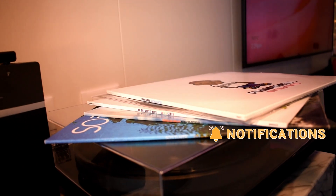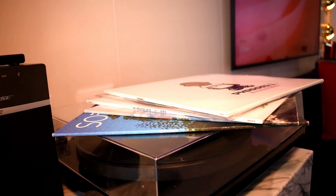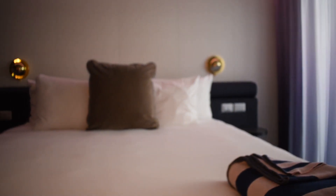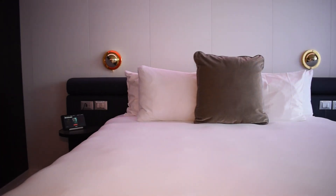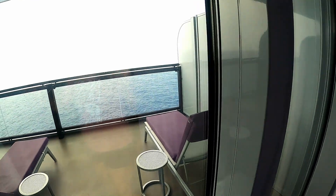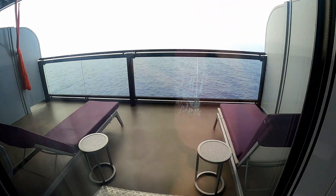Let's check out the beautiful King bed. You'll notice next to the bed, there are plenty of plugs and USB ports for all your device needs. On the nightstand is where you'll find your tablet. This tablet controls your temperature, TV, lights, and curtains. It is also where you can request service for your room.